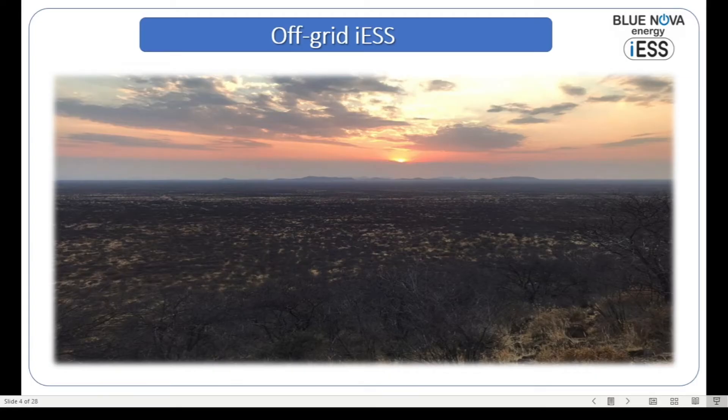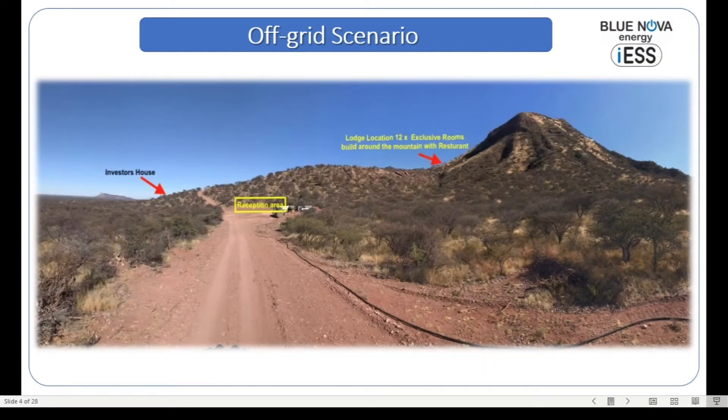Let's look at a specific example in the off-grid scenario — a system we recently deployed in the northern part of Namibia, about 250 kilometers north of Windhoek. This picture shows the terrain: the investor's house on the left-hand side, the reception area, and the plan is to develop an exclusive 12-room lodge situated on the slopes of the hill, as seen in that picture. A true off-grid scenario.